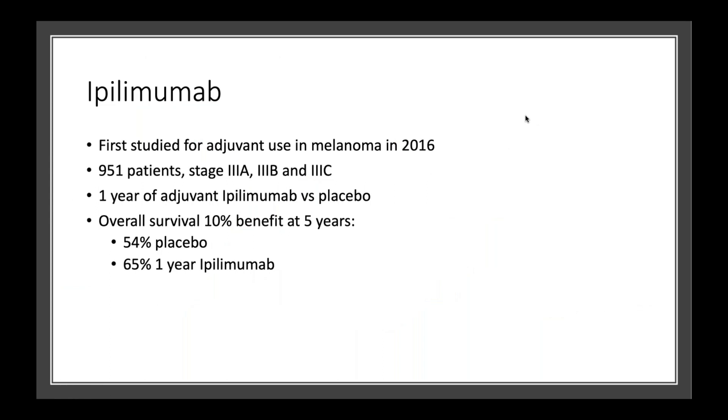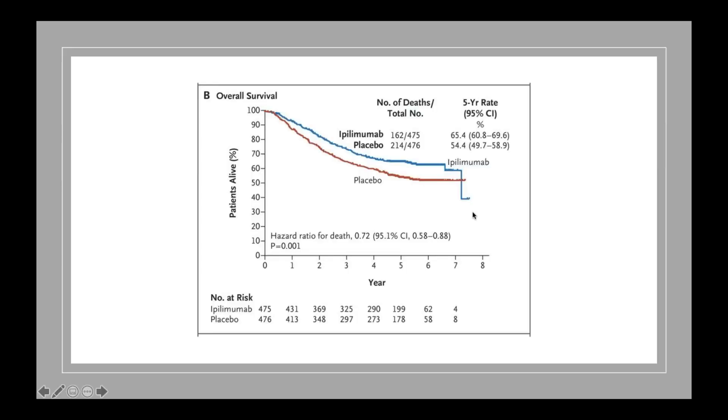Ipilimumab was approved in 2011 for metastatic melanoma, and then years later in 2016 was studied in the preventative setting. A large study of over 900 patients looked at stage 3 melanoma patients and gave them one year of adjuvant or preventative ipilimumab compared to placebo. Overall, they found there was a 10% benefit after five years — 10 out of 100 more patients survived if they got ipilimumab compared to placebo. At five years, 65% of patients are alive who got ipilimumab compared to 54% who received placebo.